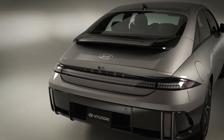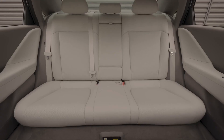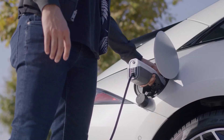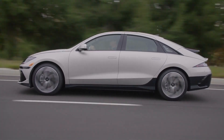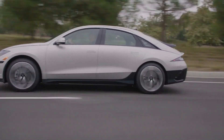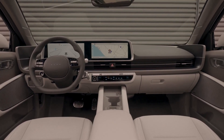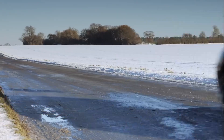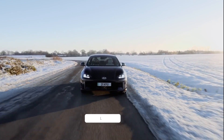The Ioniq 6 seats five people like a standard four-door sedan. Hyundai has taken great care to create a quiet interior by sandwiching several layers of sound-absorbing material between the floor and the carpets. Although the trunk's cargo space isn't as large as a hatchback or crossover, the back seats may be folded down to expand capacity. Both a digital gauge cluster and a 12.3-inch infotainment screen are offered. The Ioniq 6 uses the same software as previous Hyundai models, integrating Blue Link for connectivity and supporting Apple CarPlay and Android Auto.